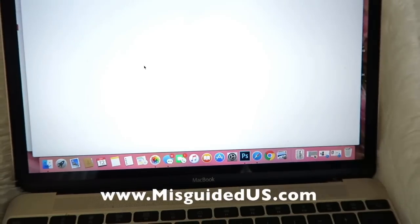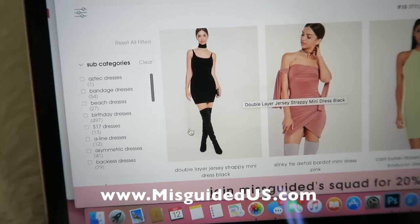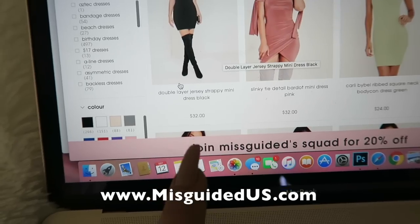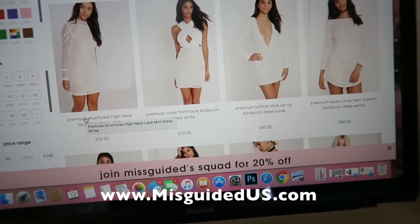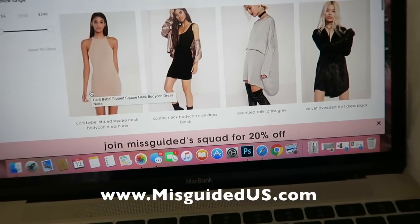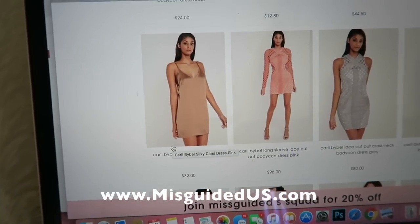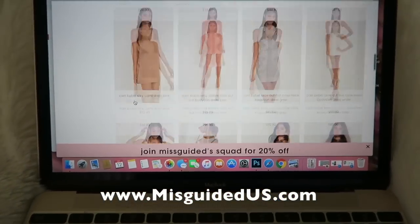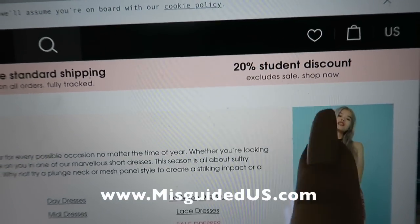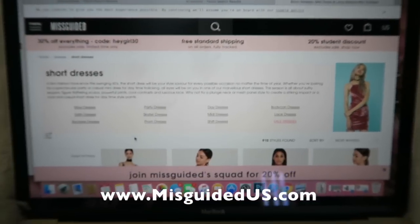They have such high quality clothes and awesome stuff. Let's look at short dresses — a lot of styles inspired by celebrities, you might recognize some from Kim Kardashian. Check this out: $32 for this dress, and this one is also $32 — super cheap and adorable. I got this little rose gold dress for about $30. Also, check this out — 20% student discount if you have a student ID. That is fab.